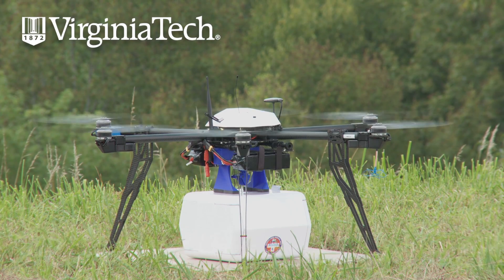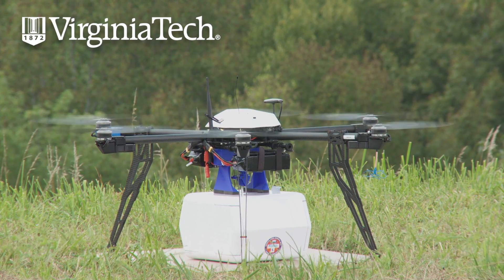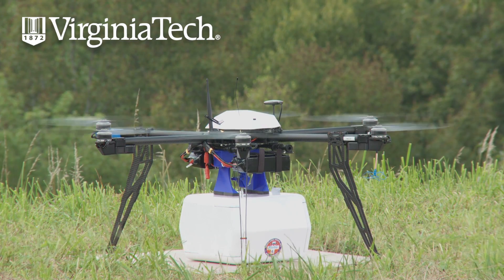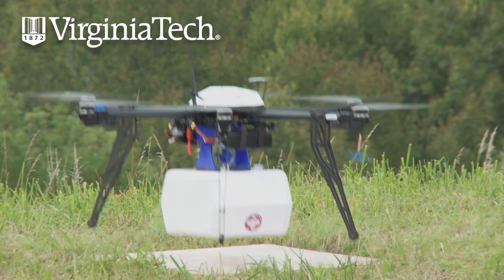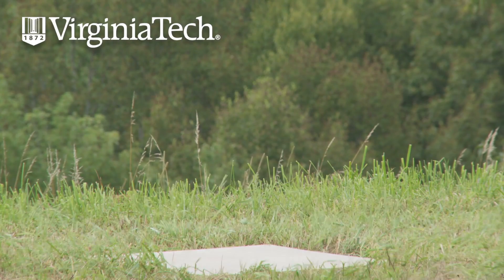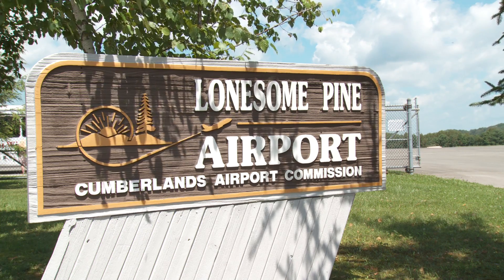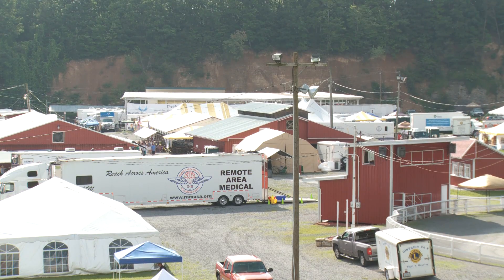This is the first FAA-approved drone delivery on U.S. soil, and I think it's going to be an historic moment for all of us, and also for Wise County. This first flight was a delivery of medical supplies from Lonesome Pine Airport to a clinic run by Remote Area Medical.